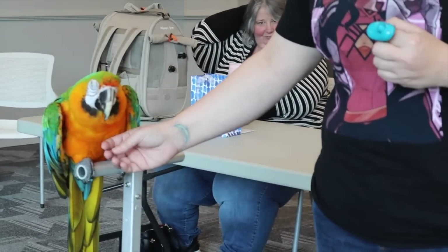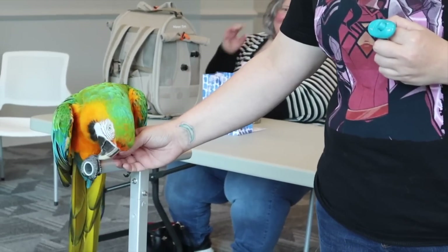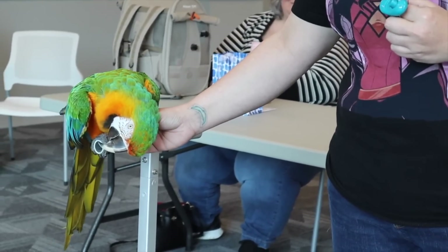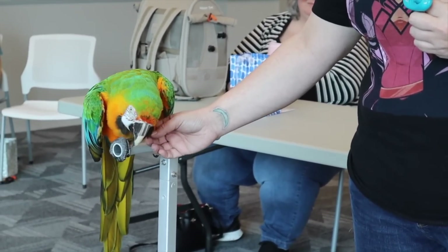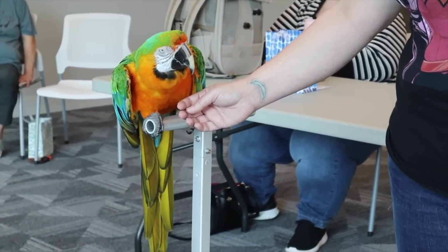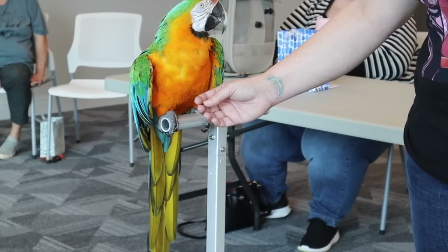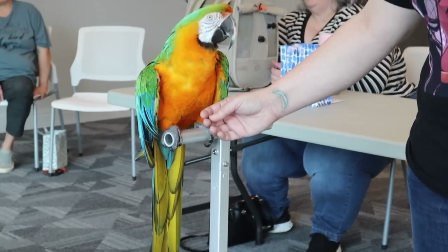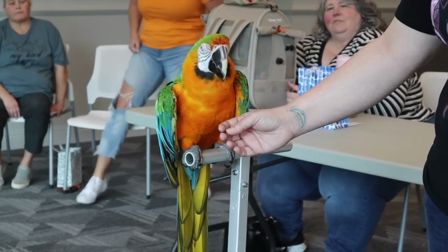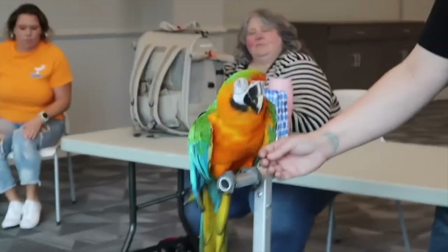Something we see a lot is when the bird refuses to step up, somebody either holds their hand there too long and ends up getting bit, or something happens where the bird asks for petting instead. A lot of the time, we will pet the bird instead of having it step up because it refused. So keep in mind that you're not accidentally reinforcing the bird for not doing what you asked, and then she gets herself more and more worked up.